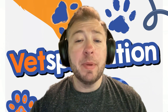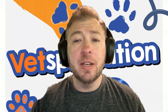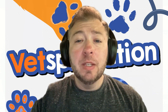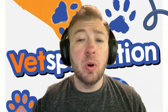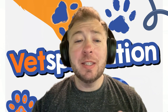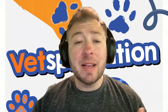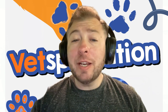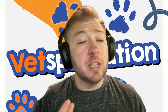Why does reverse sneezing happen in dogs and cats? Reverse sneezing often occurs due to an irritation or inflammation of the nasal passages, or where the nasal passages meet the mouth. Some common triggers include allergies, foreign bodies like grass or pollen, respiratory infections, excitement, eating and drinking, things with strong smells like chemicals or perfume, abrupt changes in temperature, and illnesses such as viruses and infections.